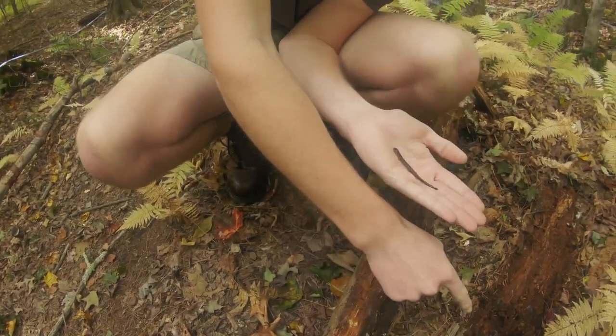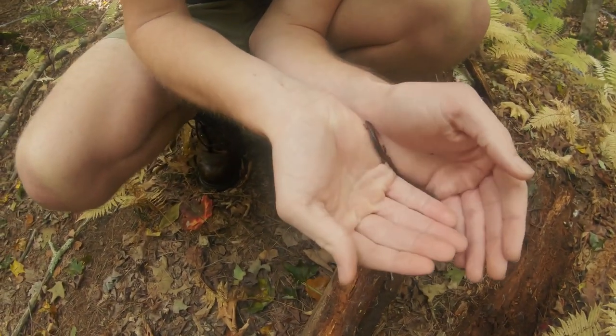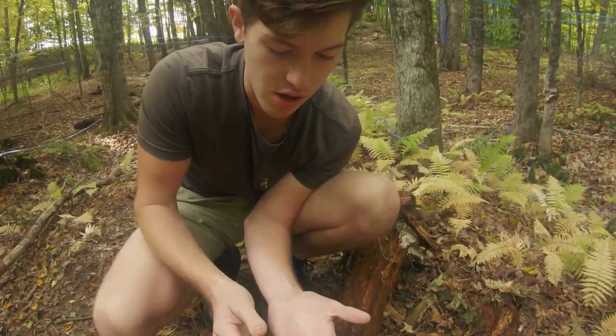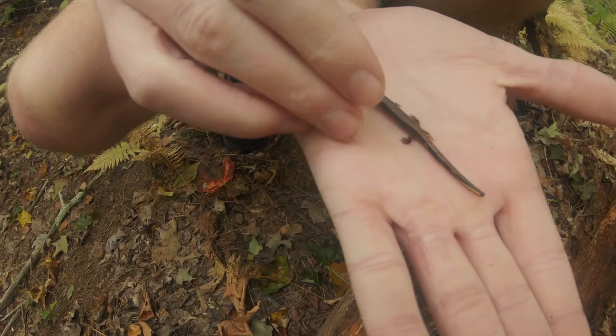He's wanting to get away from me right now, but we just found him underneath this log. There's actually a leadback phase, and they're more just uniformly dark, but they both have this kind of salt and pepper belly to them.